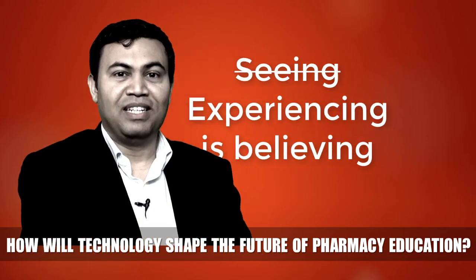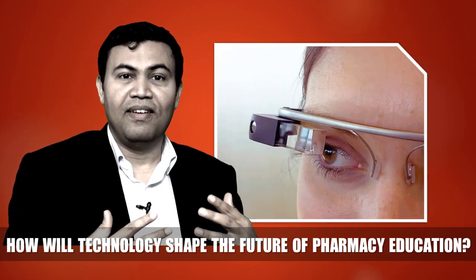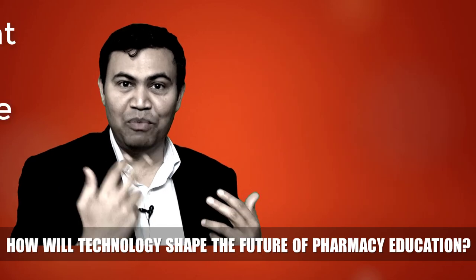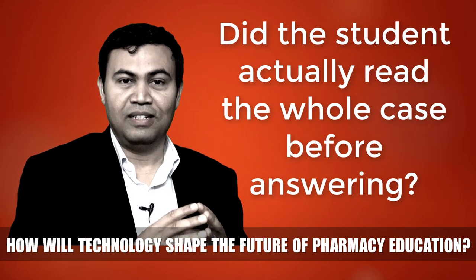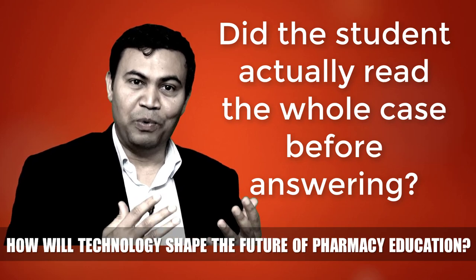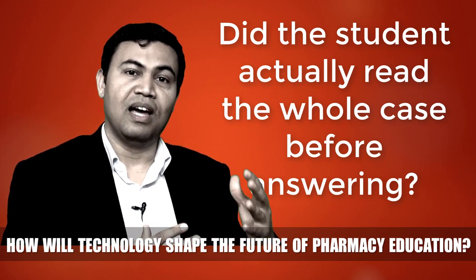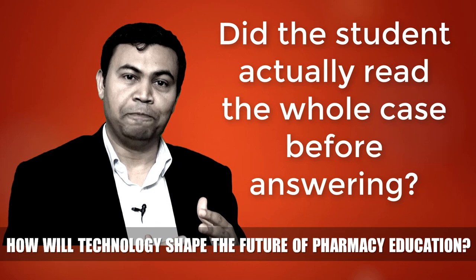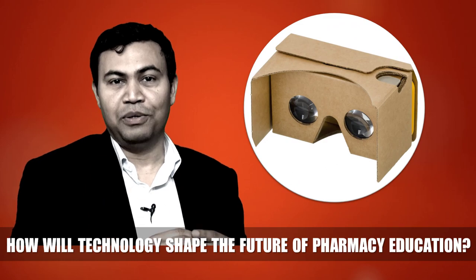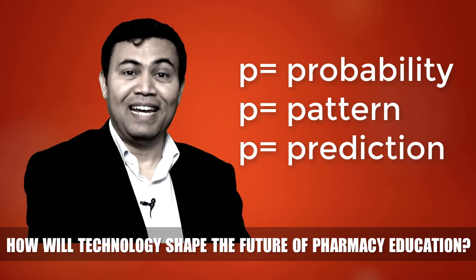Number one is augmented reality, mixed reality, and wearables. If a student is wearing a special glass that detects eye movement, the application will enable the teacher to determine whether the student is actually reading the question word for word and drawing a rational conclusion, or just blindly hitting an option. These tools will help us fine-tune the actual level of learning of the student.